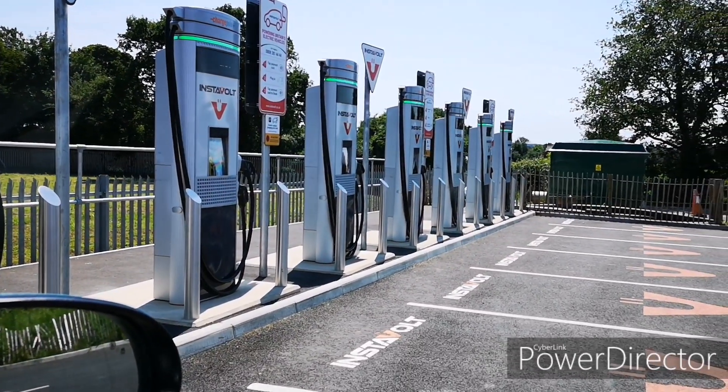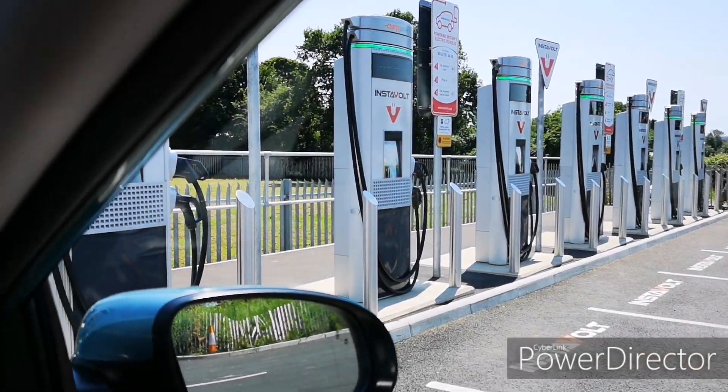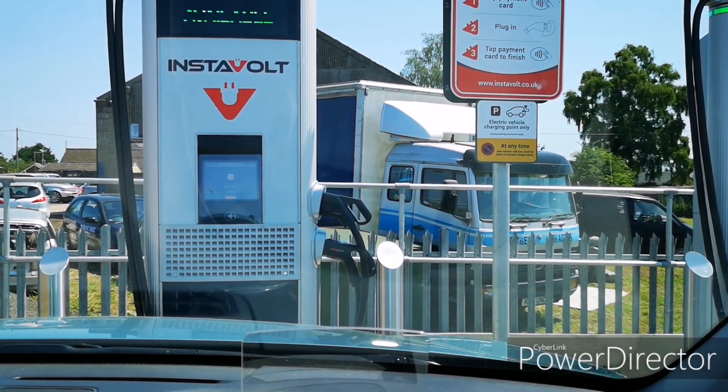This is the new Necton charging hub in Norfolk, and there are a couple of reasons why I wanted to do some filming here and talk about this charger, because personally I think this is the most important charger that's ever been installed that I'm likely to use. It's a symbol of how much things have changed in the two years that I've been looking at EVs. It's no longer the time of the early adopter — it's the time that electric cars are suitable for absolutely everyone, and it's charging stations like this that make a really big difference.